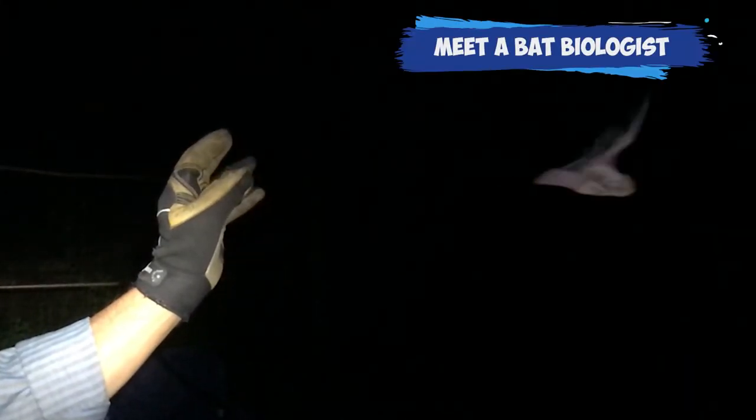Hi, I'm Charlie Brown and I'm a wildlife biologist with the Rhode Island Division of Fish and Wildlife. Part of my responsibilities with the Division of Fish and Wildlife are studying bats and furbearers.